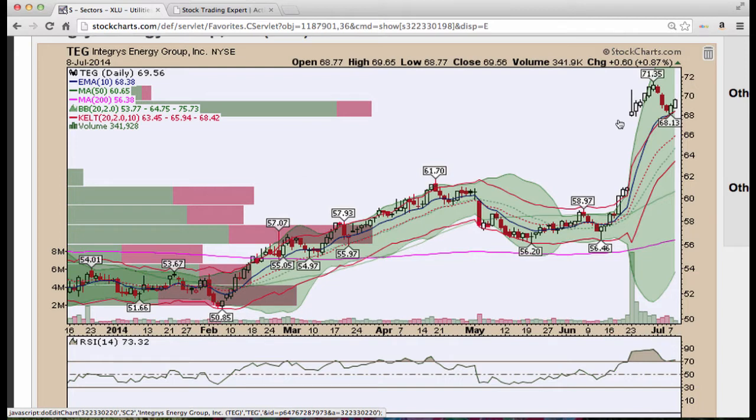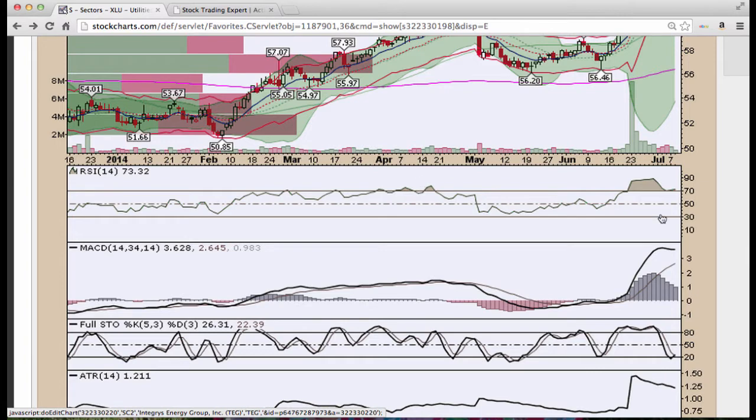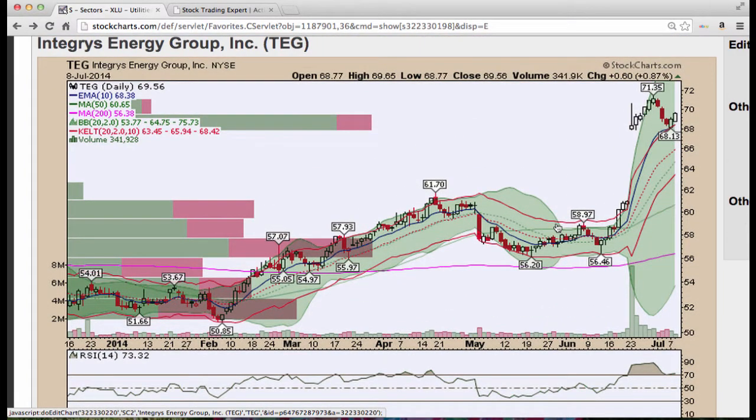Integris, nice level here off the 10 period after that gap up — it held. Got a curve level. Look at most of this as green buying volume and Stochastics is turning. Looks like RSI is going to stay up here and MACD is turning back up as well. This looks good for a move higher up to 72 possibly on TEG.